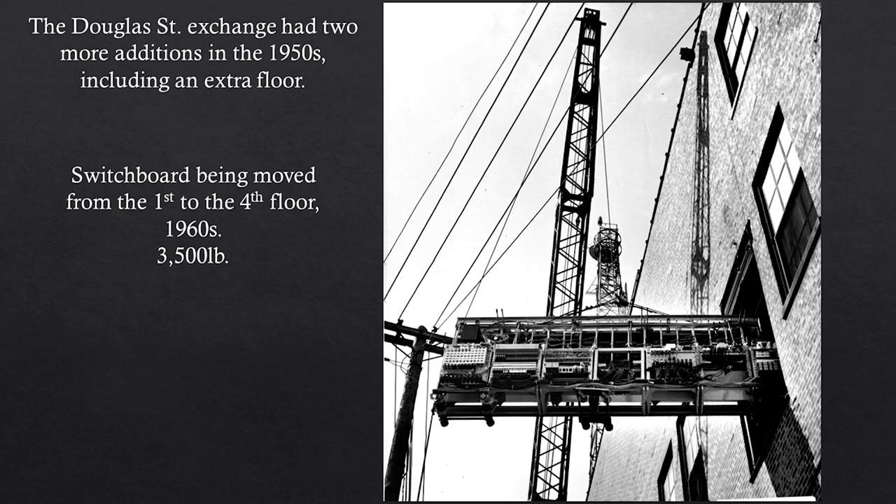The 1950s also saw two major additions onto the Douglas Street Exchange. My favorite picture shows how they got a giant switchboard up to the third or fourth floor — you have to attach it to a crane and go through the window. There's literally no other way to do it. A lot of the switchboards were moved up to the fourth floor during this time period, and this one weighs 3,500 pounds.